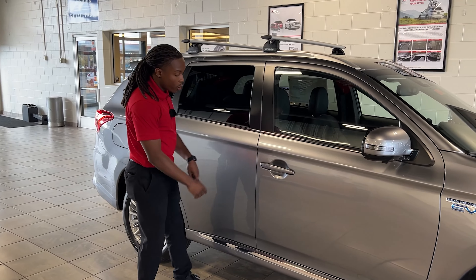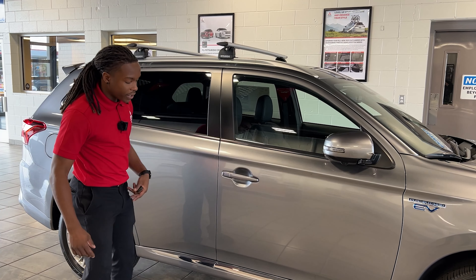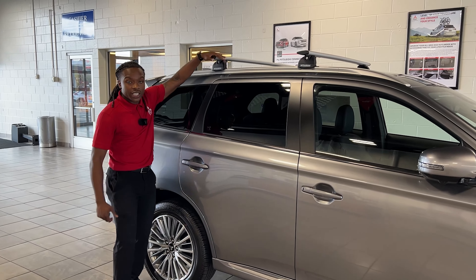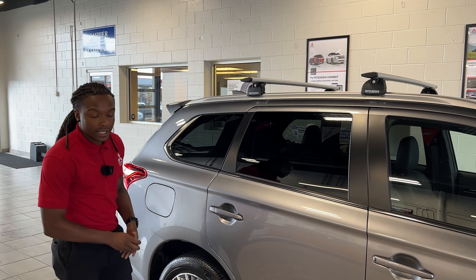One thing I like to point out — you got your quick access button here that unlocks and locks your car just with a press of a button, as long as you have that key fob on you. That's going to be on your driver and passenger side doors. We have the optional roof racks on the GT model here too — these can be added to any model, just an extra accessory.